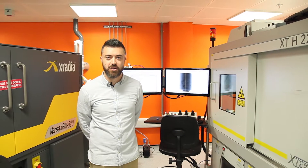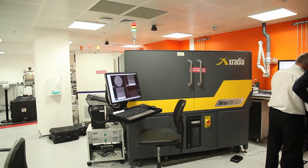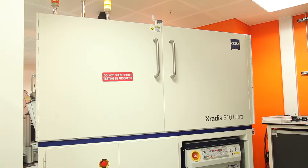My name is Francesco Iacoviello. I am a post-doctoral research associate in the group, and we are here in the UCL Center for Correlative X-ray Microscopy. Today I would like to talk to you about the machines that we have in the lab.